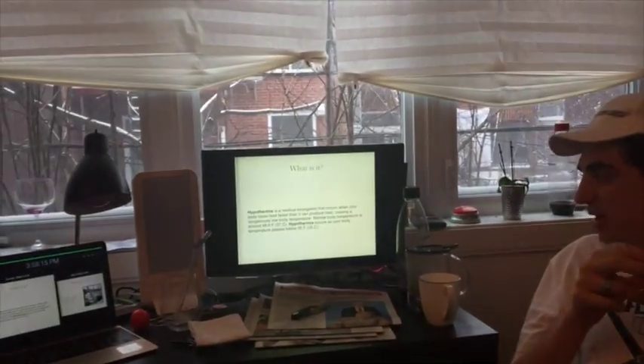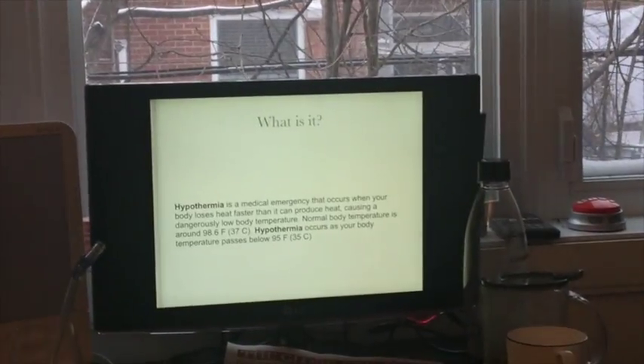So first thing: what is it? Hypothermia is a medical emergency that occurs when your body loses heat faster than it can produce heat, which causes your body's temperature to get dangerously low. A normal body temperature is around 37 degrees Celsius, or 89.6 degrees Fahrenheit. Hypothermia occurs as your body temperature passes below 35 degrees Celsius. Those two degree points are a very big difference maker in the context of your body's internal temperature.